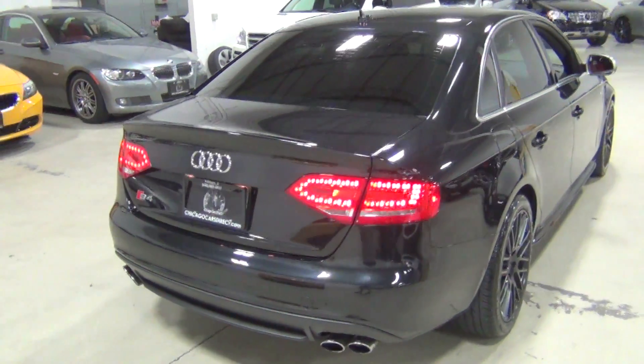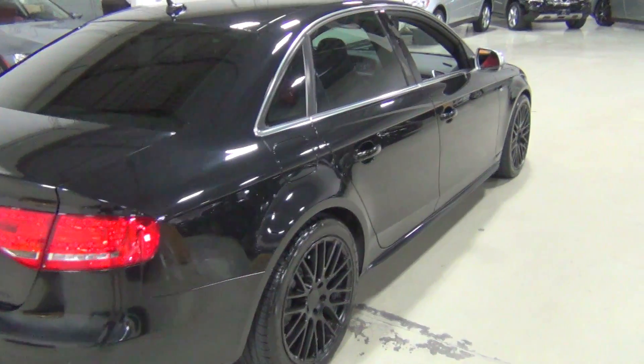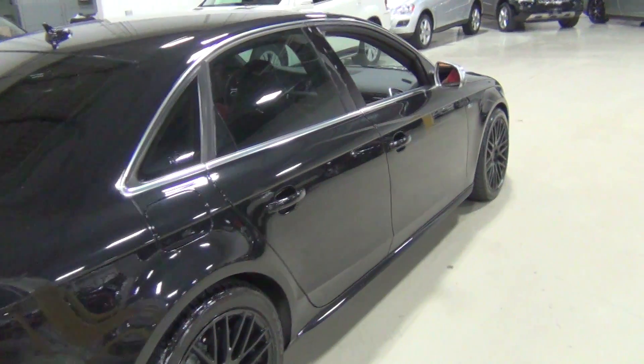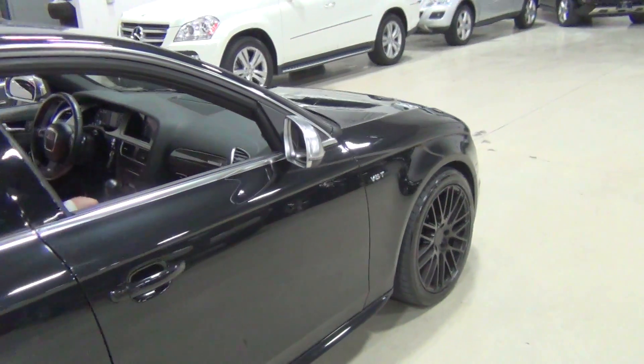It's got quite a bit of equipment. It's got the Navigation Plus package, the 7-speed S-Tronic automatic transmission, the black alloy wheels as I mentioned, and the Bang & Olufsen premium sound system, which is wonderful.